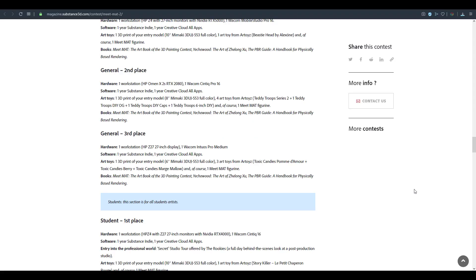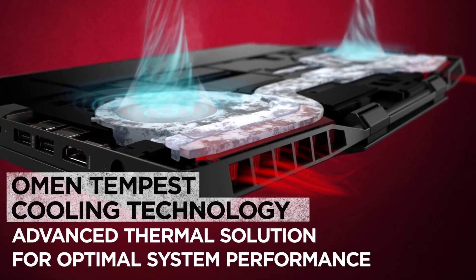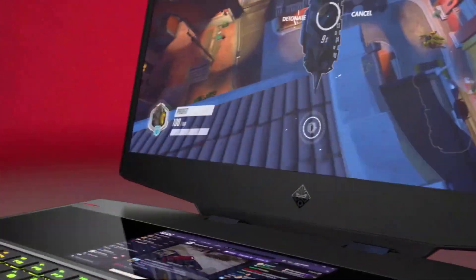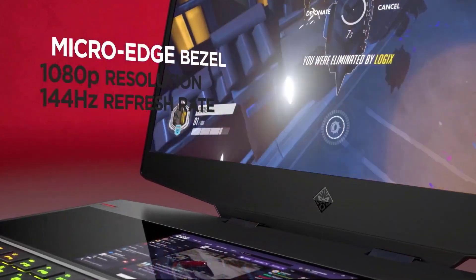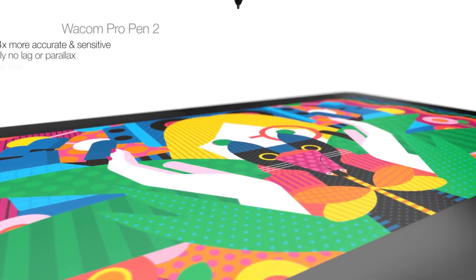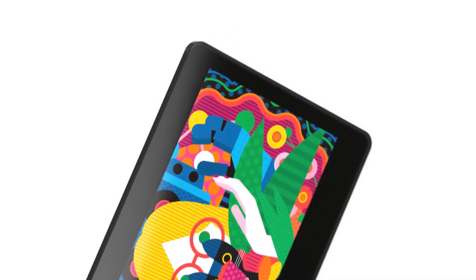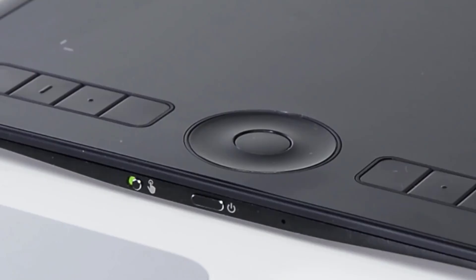You're also going to get some 3D prints with a couple of books. Second place has many of those things as well, but this time with an HP Omen X2S workstation and an RTX 2080, accompanied by a Wacom Cintiq Pro 16, software licensing, and a couple of toys and books. Third place will receive a workstation with an HP Z2 with a 27-inch display and a Wacom Intuos Pro, which you can use for a lot of sketching and painting.